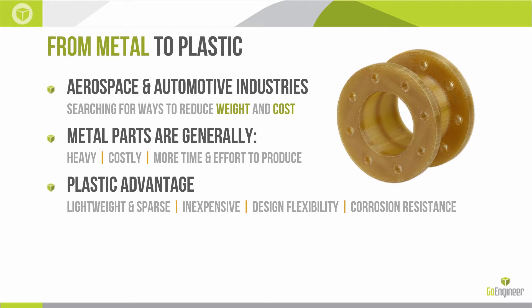From a broad perspective, metals tend to be heavier, more costly to manufacture, and require more labor and time to produce parts. Plastics have some advantage in these areas — they tend to be lighter weight. With FDM technology specifically, we can do sparse infills and really compound that weight savings. In general, they're less expensive to produce, ship, and incorporate into your designs.